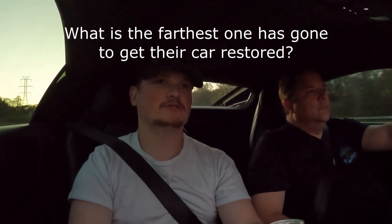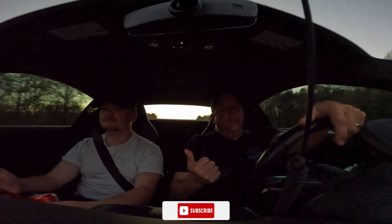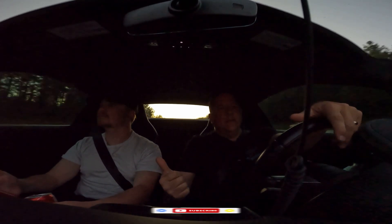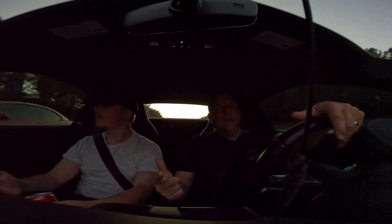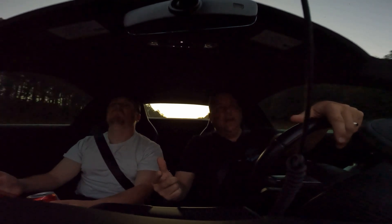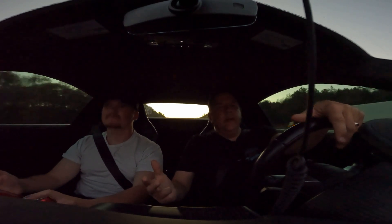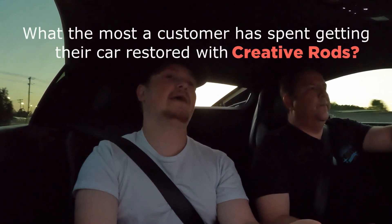What's the farthest somebody has ever brought their car or truck to you? We've got customers from Texas, upstate Michigan near the Canadian border, New York above Manhattan, and Pennsylvania. That's impressive — upstate New York alone is a 13-hour drive. So we definitely have clients coming from all over the place.